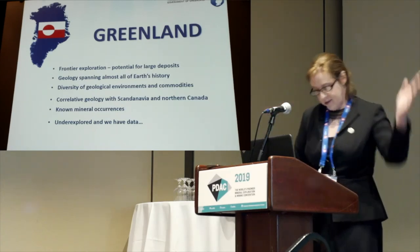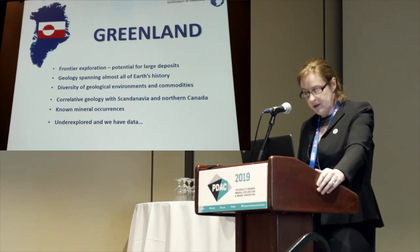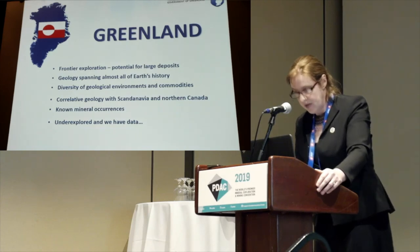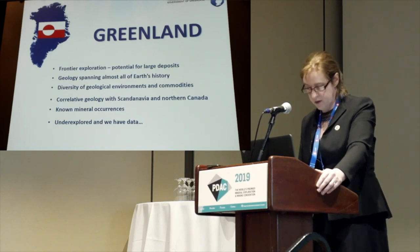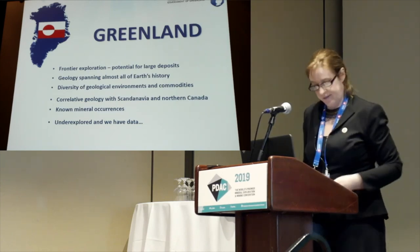I'll now introduce Anna, who you've been seeing all morning. Anna is a structural geologist with a PhD from the University of Glasgow in Scotland. She joined the Ministry of Mineral Resources and Labor for the Government of Greenland almost two years ago, and has been working on marketing Greenland's mineral potential, advising the government and other authorities and stakeholders on mineral exploration, managing all of our exploration data, and she also plays an active part in the government geoscience mapping programs. Thank you, Anna.